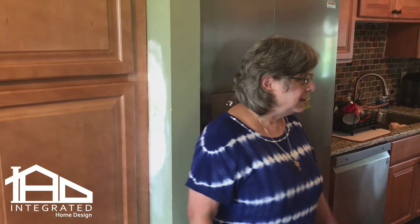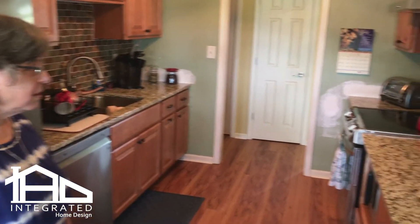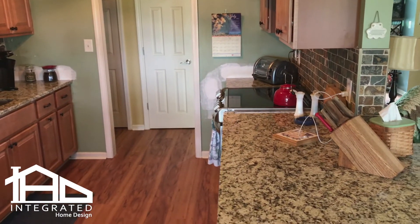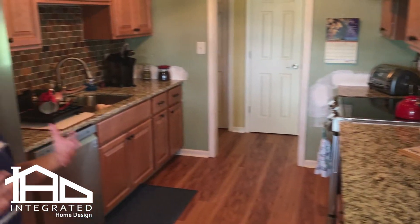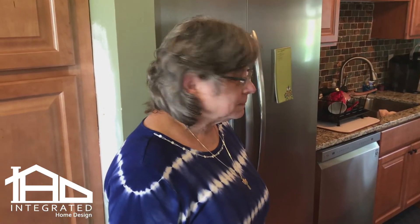The backsplash — we got to choose that, and we really love it. We didn't know how it would look in here, but it really adds a warmth that we just absolutely love. Can you tell me a little bit about that process? Did you go to the tile shop and look at samples?